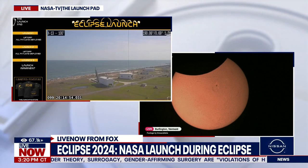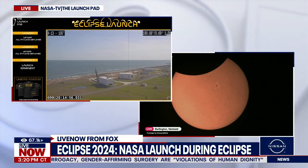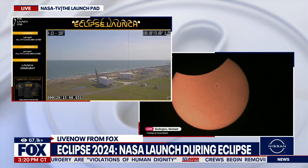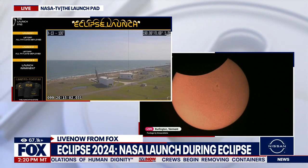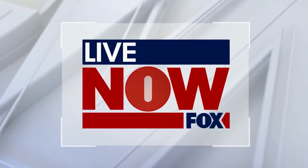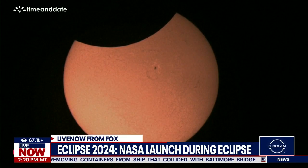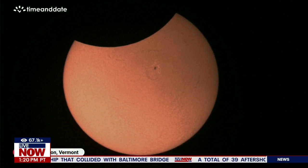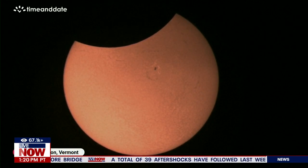Alright, so it looks like that video coming in from NASA TV and the launch pad does keep freezing up. But again, NASA is doing some of those launches here during the eclipse time. I do want to pop up the image right here — that is coming in from Time and Date. That is Burlington, Vermont, where at this point they are still seeing that partial eclipse, but as you can tell, it is almost over.